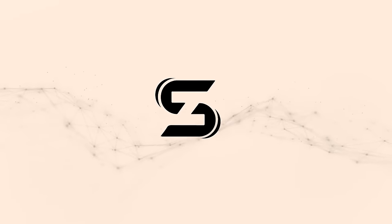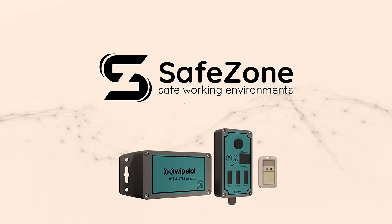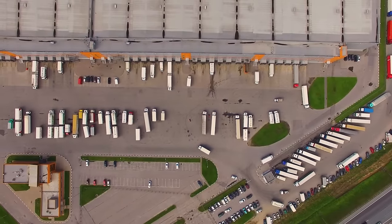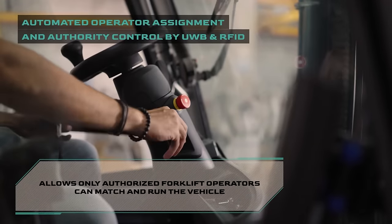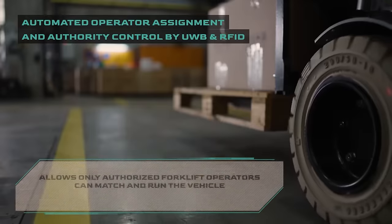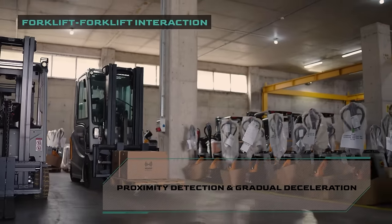SafeZone is an indispensable part of the digital transformation process, which dynamically adjusts real-time performance monitoring and security needs according to environmental conditions, increasing work safety and efficiency in intralogistics operations, therefore increasing the productivity and safety of resource management staff and equipment.